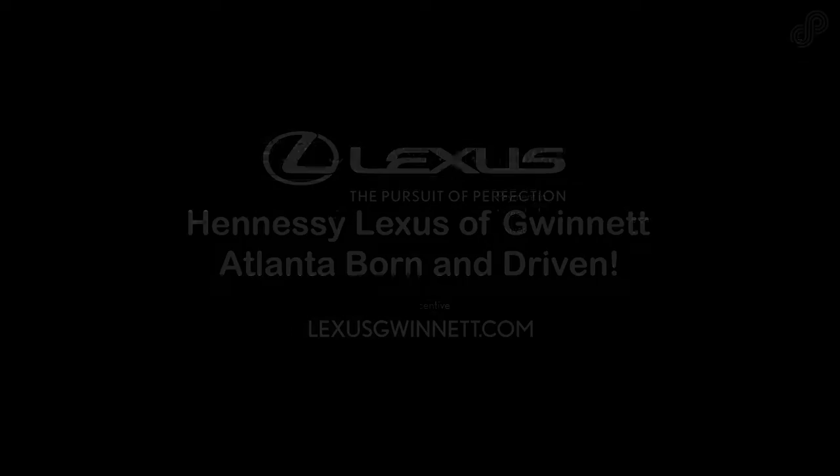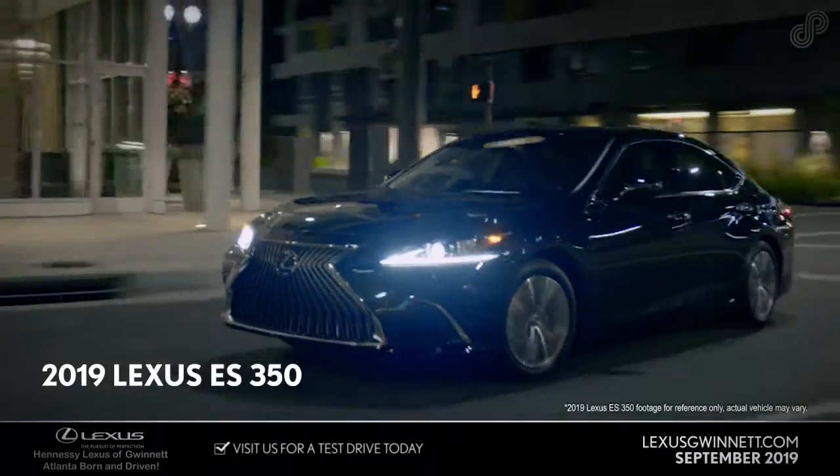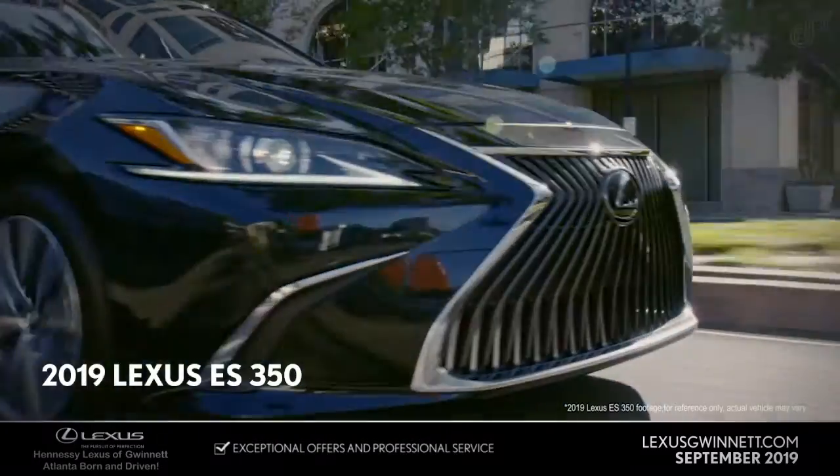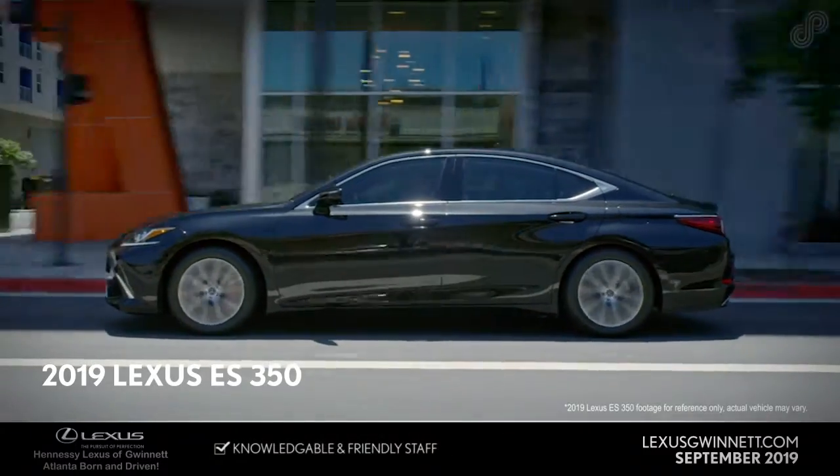Hennessy Lexus of Gwinnett. Entirely new from the ground up, the 2019 Lexus ES350 features a longer, wider stance and a sleek, coupe-like silhouette inherited from the flagship LS.